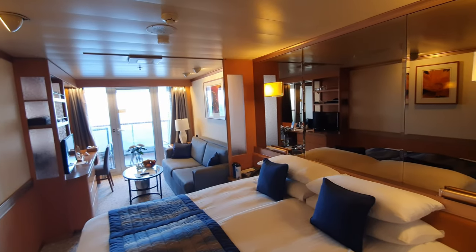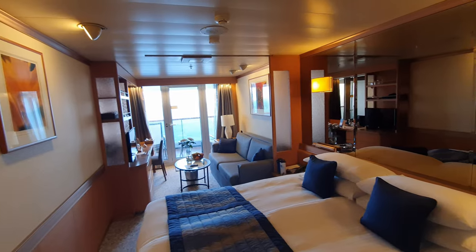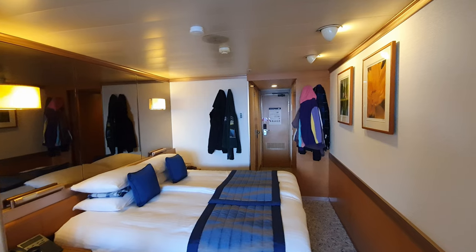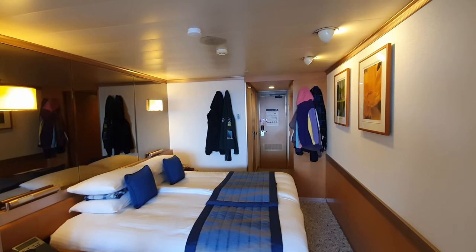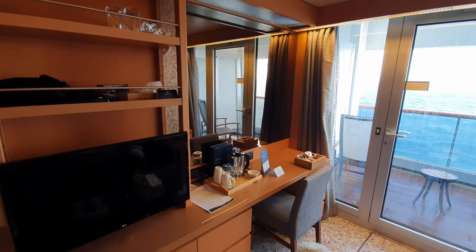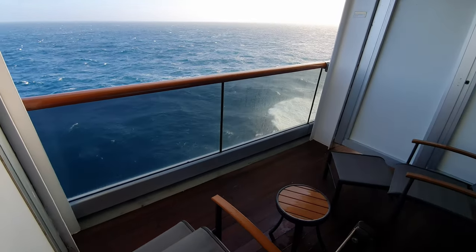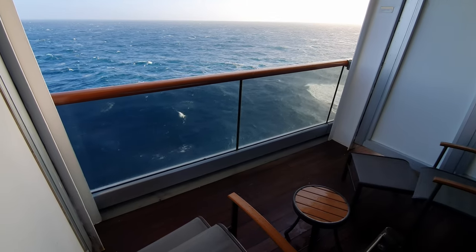Decks 6 and 7 are made up of cabins ranging from interior cabins all the way up to suites. I was upgraded for the very first time from a standard outside cabin to a balcony suite situated very close to the bridge. Me and Yehan absolutely loved this cabin, but more on that in my cabin tour video which I will release soon.